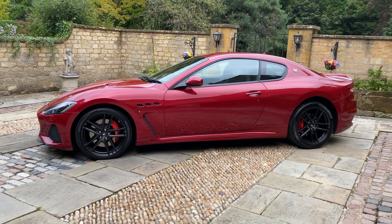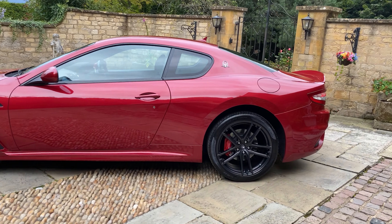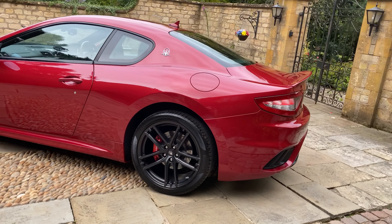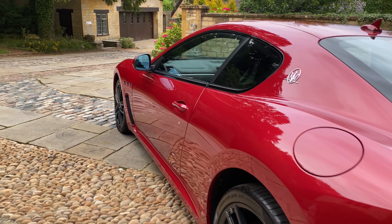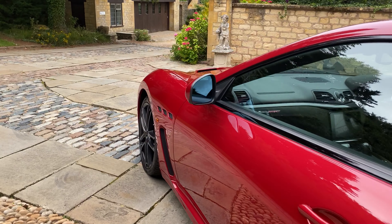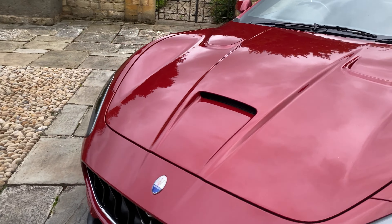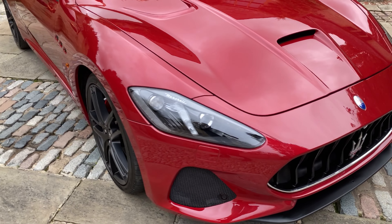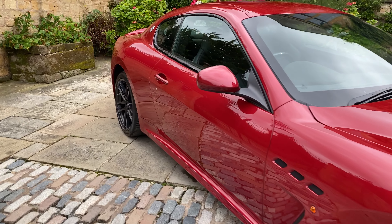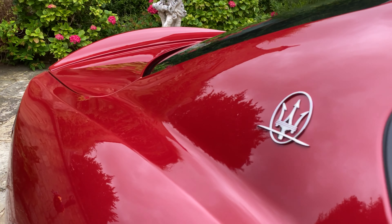Here's the whole side of the car for you. Beautiful finish. As you can see, an exceptional condition in line with age and mileage. I love the three vents on the bonnet, and also that huge trident on the front and on the rear quarter there.